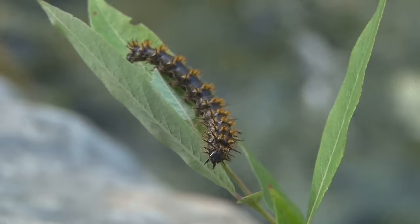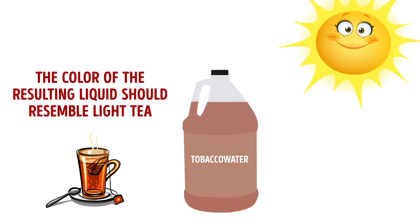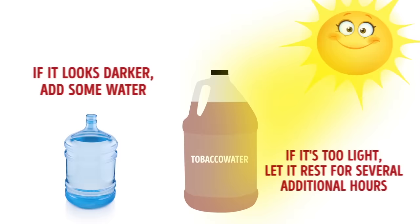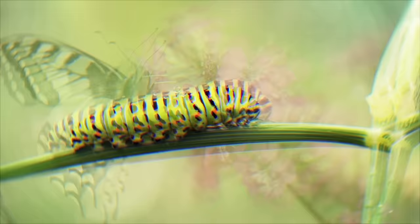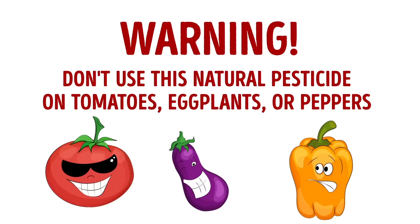Another way to repel garden pests is a tobacco-based repellent — especially effective against worms, aphids, and caterpillars. Mix one cup of loose tobacco with one gallon of water and leave it in a warm place for 24 hours. The resulting liquid should resemble light tea; if darker, add water; if too light, let it rest longer. Add three tablespoons of liquid dish soap, stir, put into a spray bottle, and disperse over infested plants. Warning: do not use this on tomatoes, eggplants, or peppers.